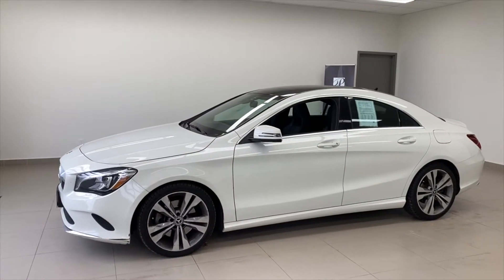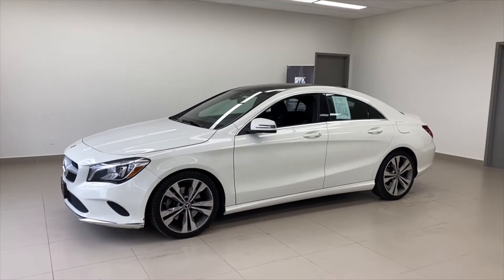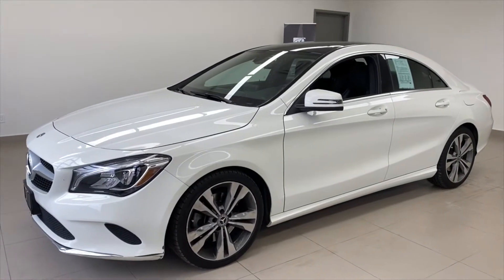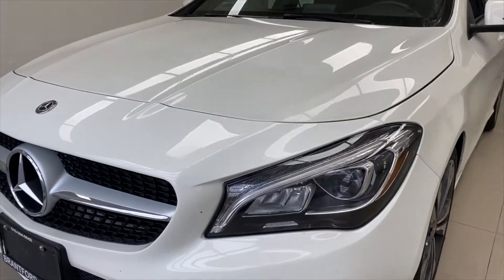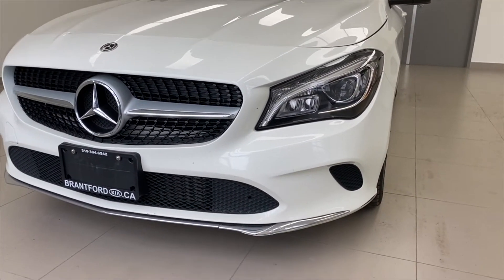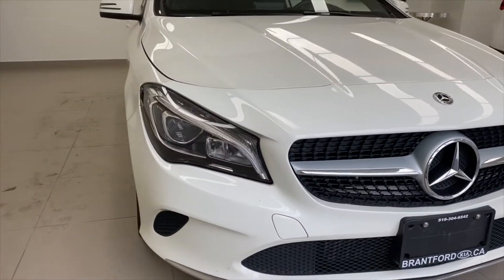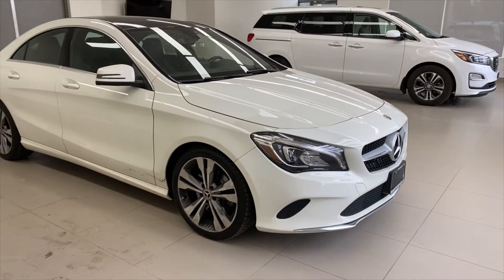Mercedes-Benz CLA250 — in the Mercedes-Benz lineup it's sort of their compact sedan. It's a four-cylinder turbo, 208 horsepower, all-wheel drive — the 4MATIC all-wheel drive. You've got the projector beam headlights here and a good-looking bold front grille. I quite like the styling. You do have a 3M panel on the top of the hood there, which is going to keep some stone chips away.